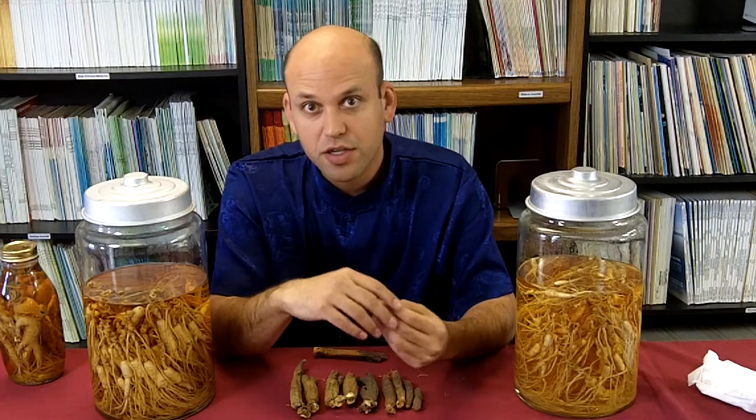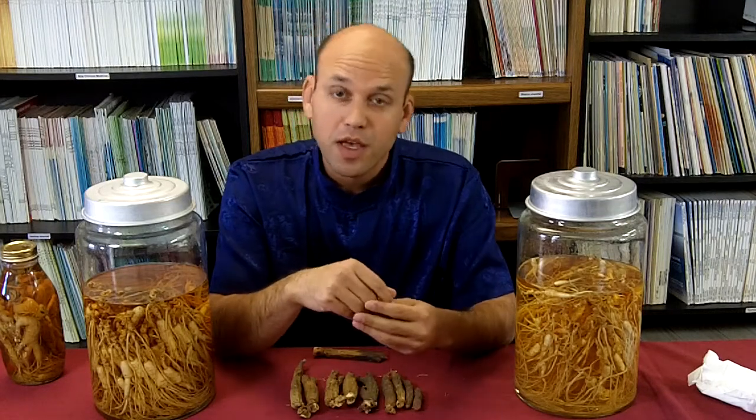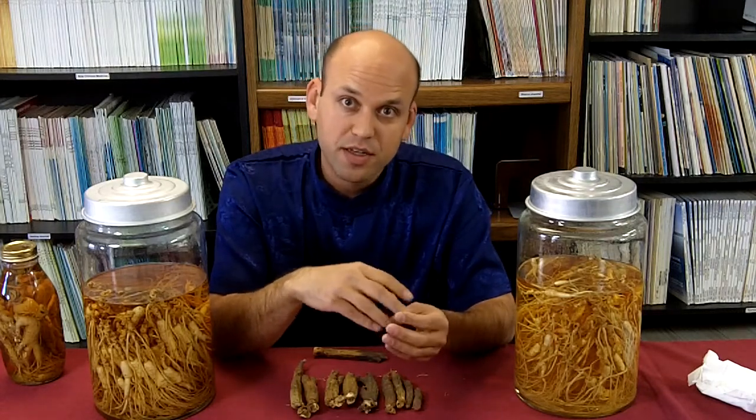Red ginseng is a little bit stronger than white ginseng in terms of its therapeutic action at supplementing qi, but white ginseng is superior for boosting fluids. White ginseng is thought to be more neutral to warm, to slightly warm in nature, whereas red ginseng is generally described as warm. And Korean red ginseng is thought to be more warm than the other ginsengs — oftentimes Korean red ginseng is described as hot.